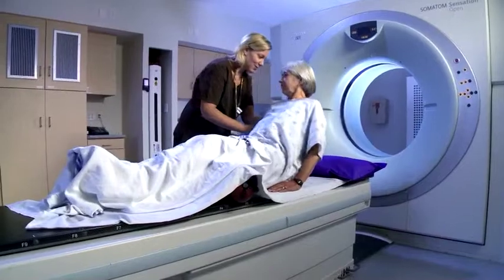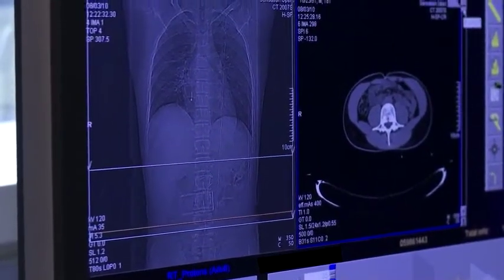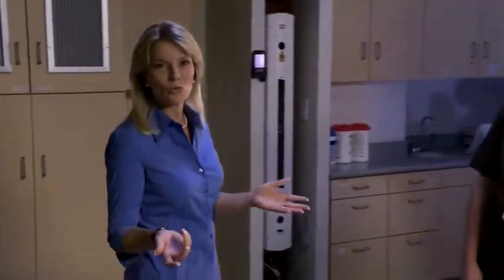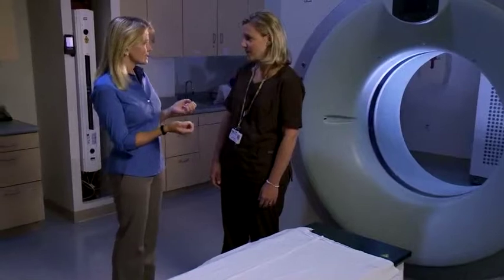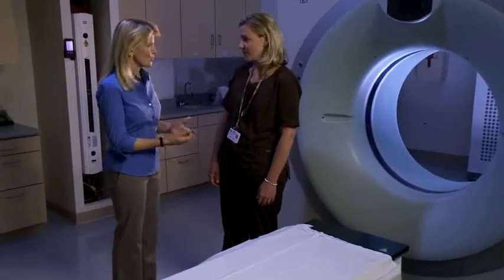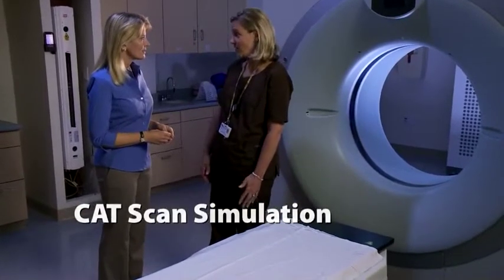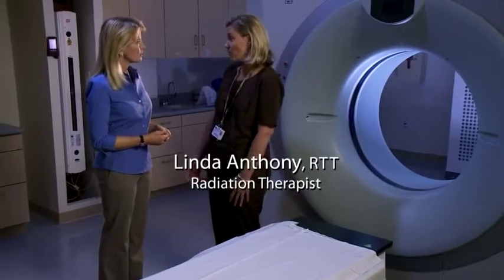Your next visit will be for CT simulation — the planning part of the process, located on the Radiation Oncology Concourse level. During this appointment, high-quality images are taken of your tumor site, and normal structures are outlined so that your treatment can be planned. CT Sim means CAT scan simulation. All radiation patients receiving radiation therapy get a CAT scan simulation to pinpoint the area that the physician is going to treat.